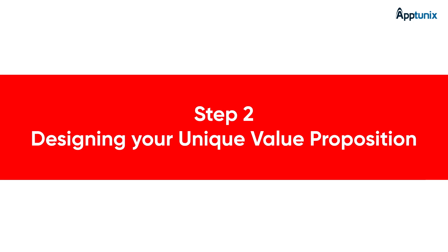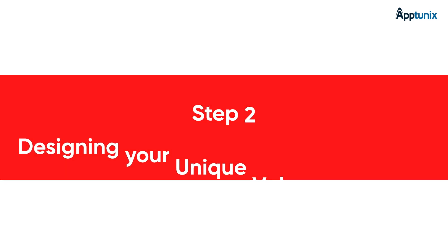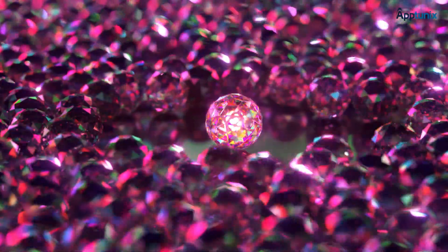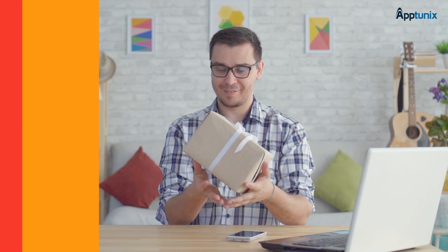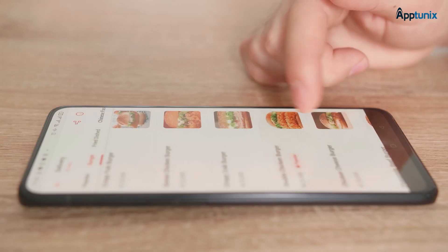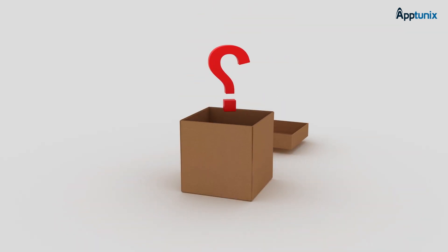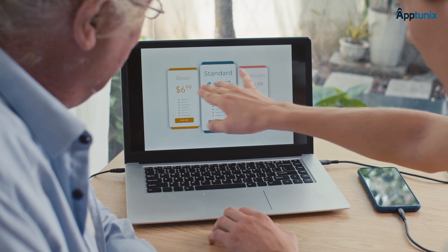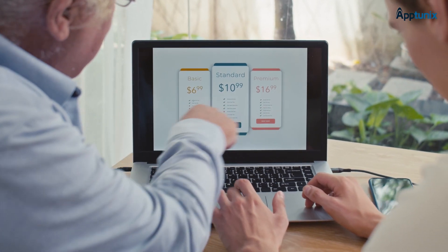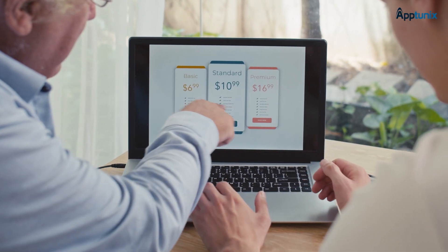The next step is designing your unique value proposition. What sets your app apart in the crowded food delivery app market? Whether it's faster delivery, a wider variety of cuisines, or personalized recommendations, make sure you have a clear value proposition that resonates with your audience. Think outside the box and consider innovative features — maybe a subscription that offers free delivery and lower service costs for a monthly fee.